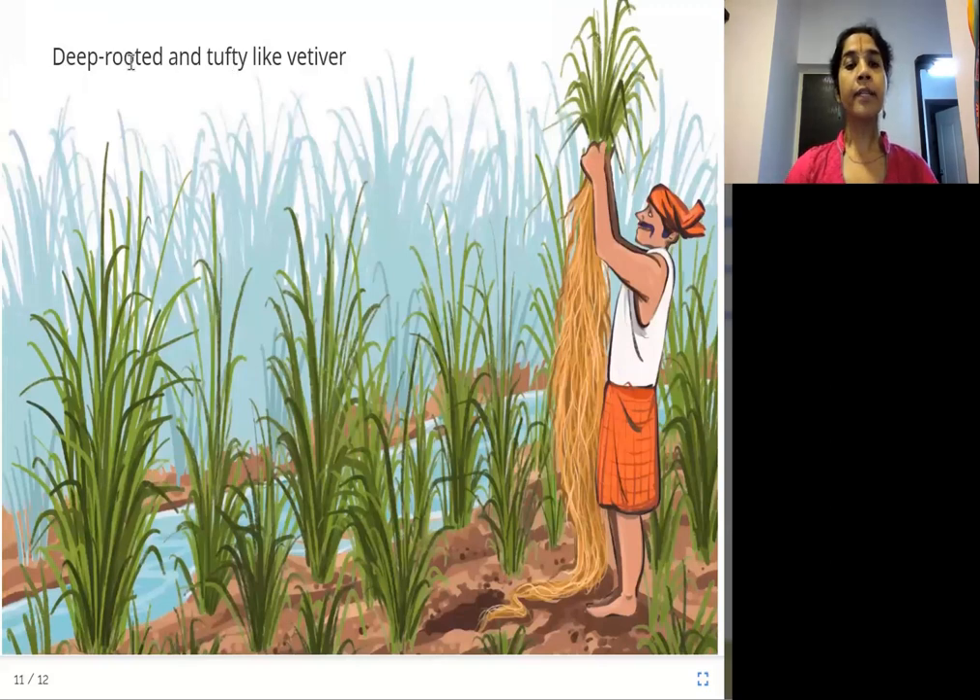Deep rooted and tufty like vetiver. See how long its roots are — tufty means like a bunch, fluffy and bunched together. Vetiver has a very sweet smell. Sometimes we put it in water to give the water a very nice smell. The roots of vetiver are really long.